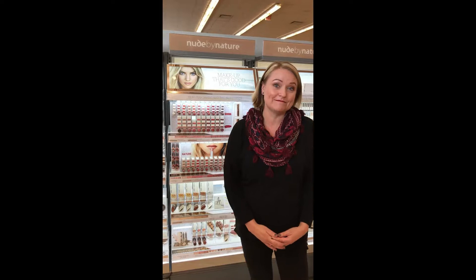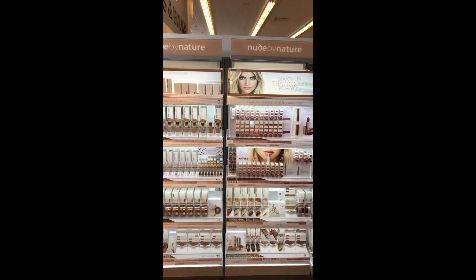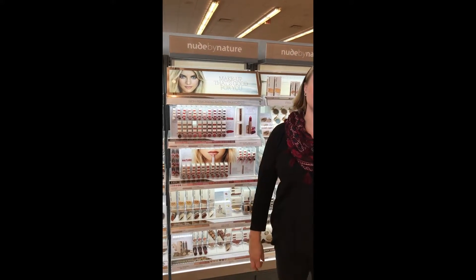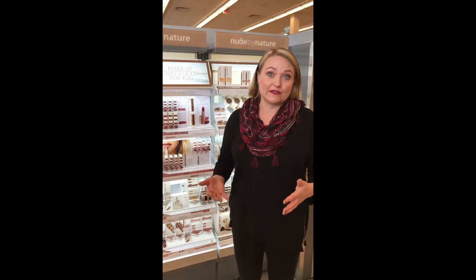It's not often that you find those two things working in conjunction with each other, and it's an extensive line. It's based out of Australia. They basically say makeup that's good for you, so all the ingredients are good for your skin — lots of avocado oils, shea butters, things like that that are actually going to help hydrate and have some anti-aging effects, which is wonderful in your makeup as well.